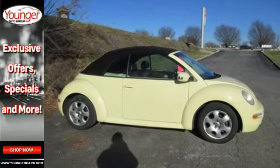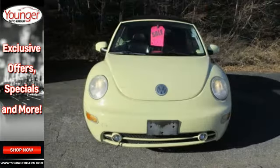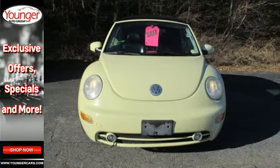It'll bring a smile to your face with its retro style and awesome handling, and an even bigger smile when you see how much you'll save on gas.